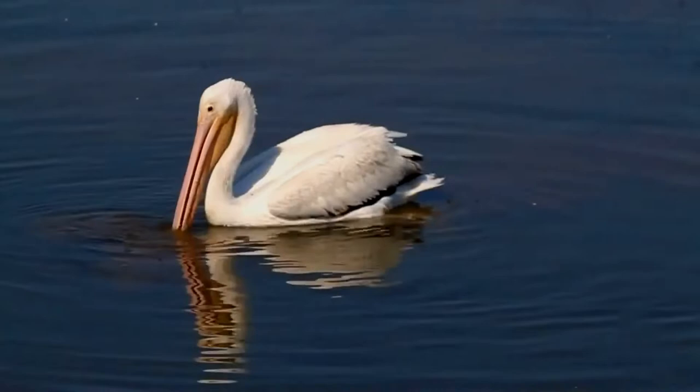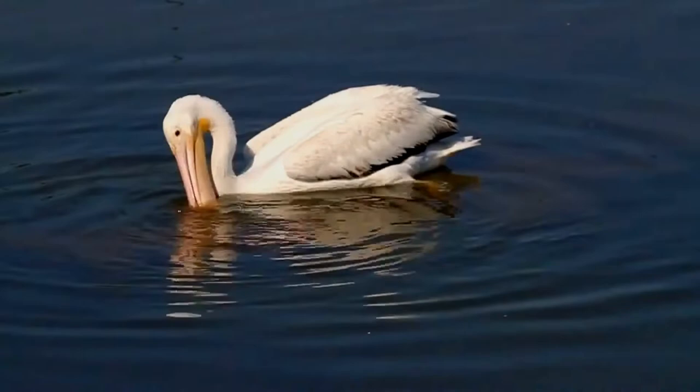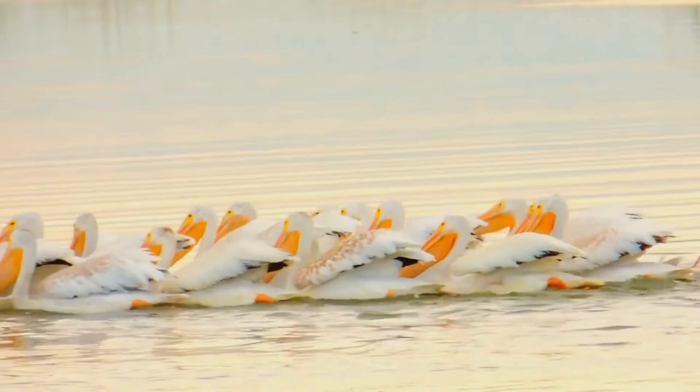It breeds in interior North America, moving south and to the coasts, as far as Central America and South America, in winter. It rivals the trumpeter swan with a similar overall length as the longest bird native to North America. The species has the second largest average wingspan of any North American bird after the California condor. This large wingspan allows the bird to easily use soaring flight for migration.